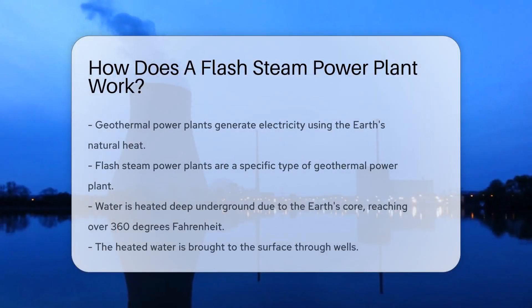Picture this: a power plant that uses the Earth's natural heat to generate electricity. That's a geothermal power plant for you. Now let's specifically talk about a type known as a flash steam power plant.